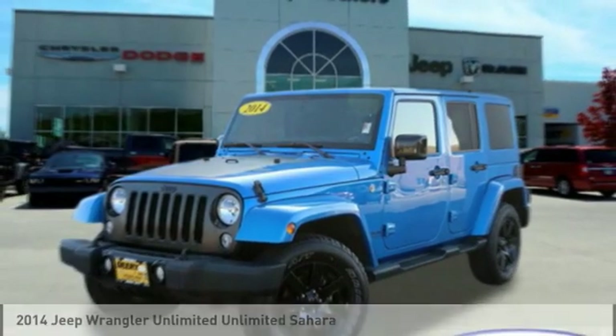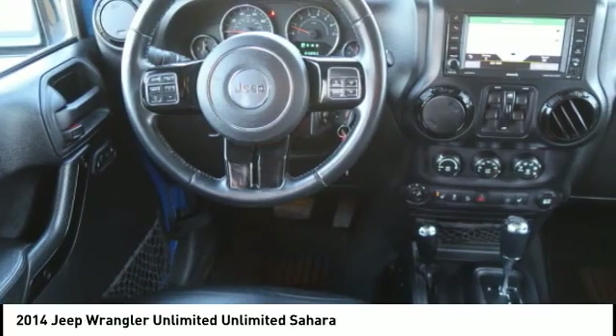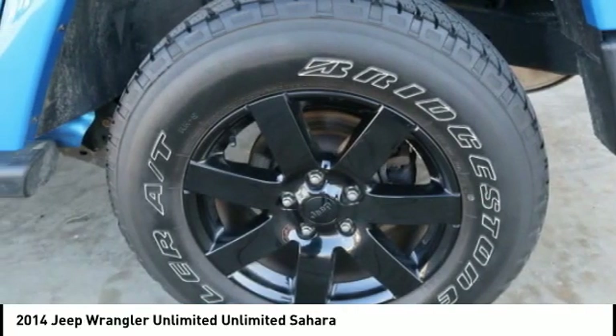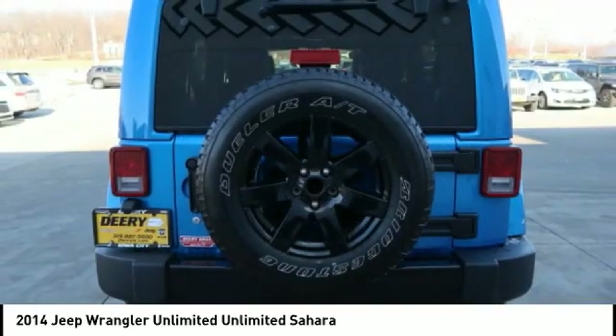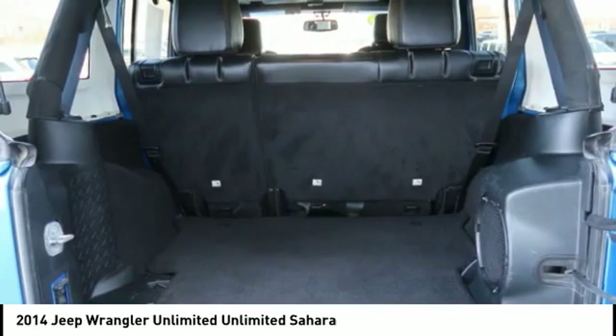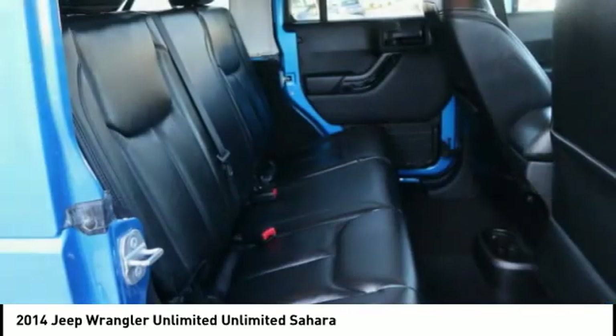Looking for the right vehicle? Check out the 2014 Jeep Wrangler Unlimited. The Jeep Wrangler Unlimited is an on and off-road capable vehicle that was made for you to enjoy. Stylish, rugged and comfortable — all traits of the Wrangler that let you decide where you want to go and how you want to get there.